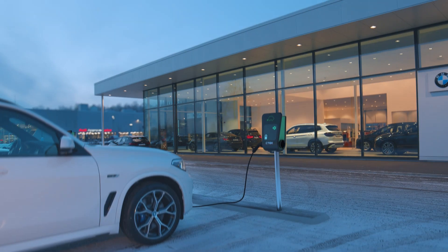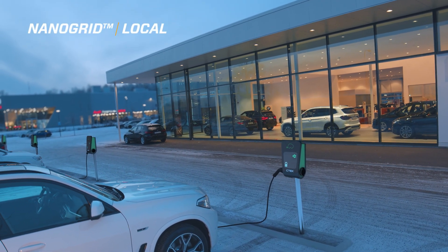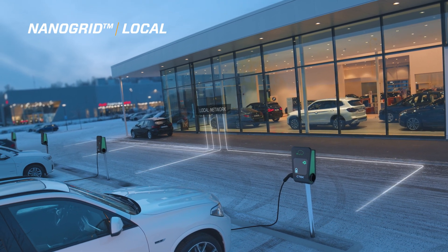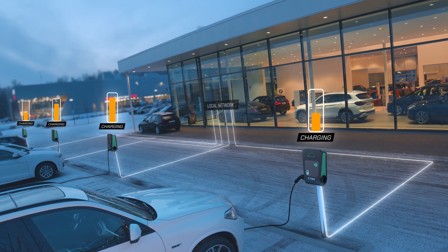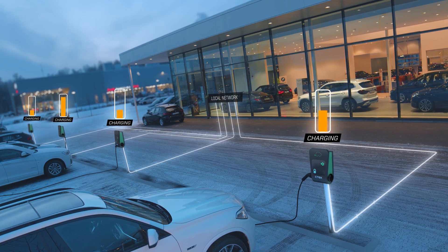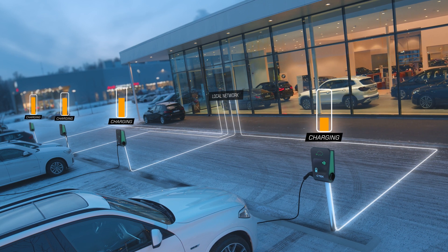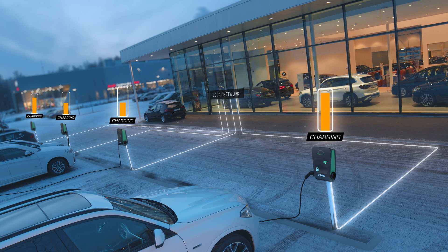When you need load balancing for more than one charger, NanoGrid Local is a good solution. This version of NanoGrid is based on real-time communication between multiple chargers that can distribute the available power dynamically. With this system enabled, the electric vehicle charge will be limited to a maximum allowable current and in case of overload, the system automatically adjusts power being delivered to each charging station.